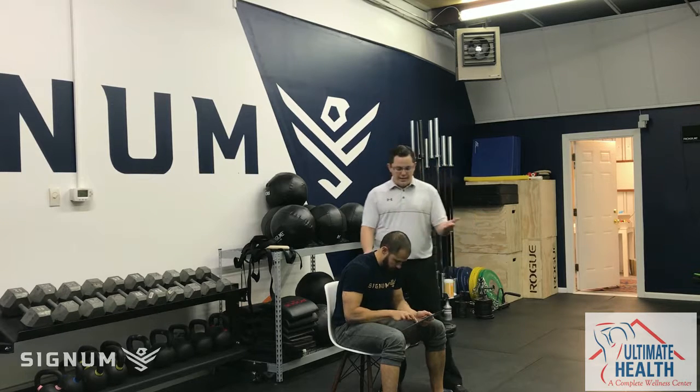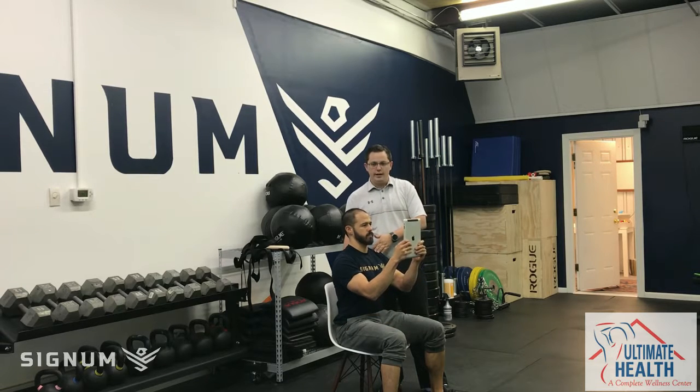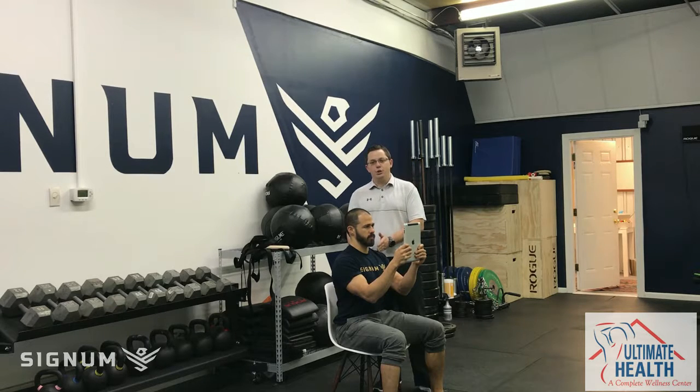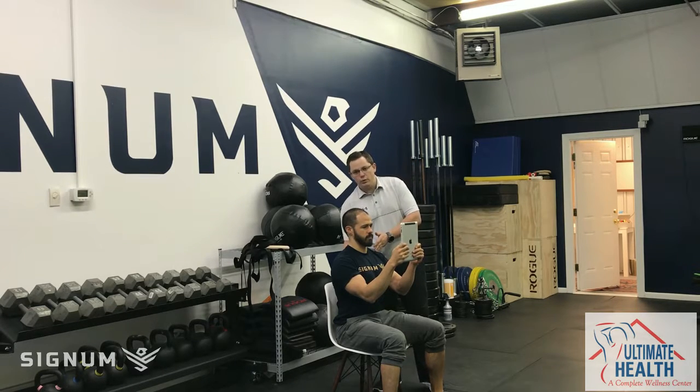The big thing here is for Rob — anytime you have technology in front of your face, you always want to bring it up to eye level. We want his ears over his shoulders, his back nice and straight with a slight lordotic curvature in his lower back.